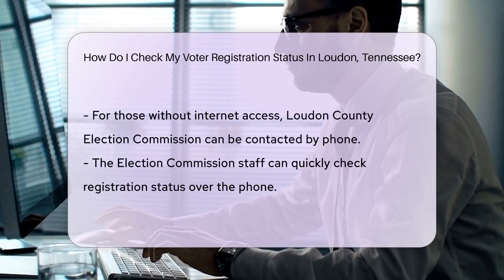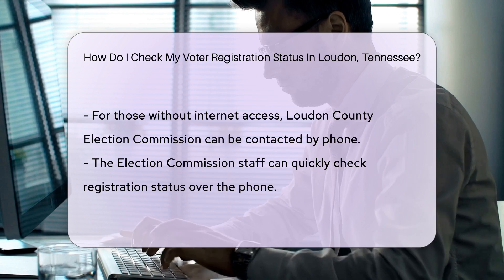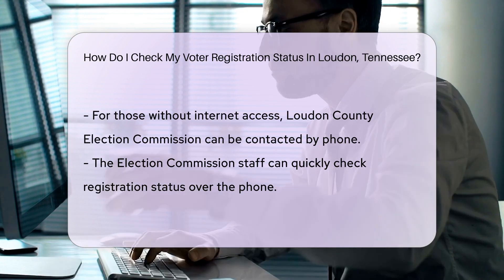Not online? No problem. Just give the Loudoun County Election Commission a ring. They're friendly folks ready to help, and they'll check your status faster than you can say apple pie.